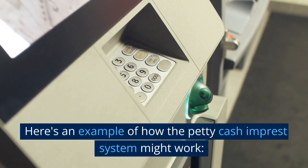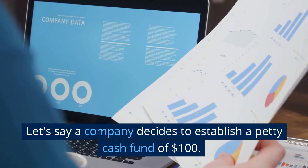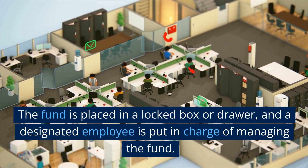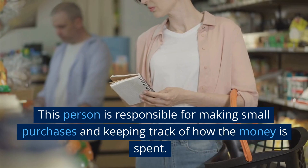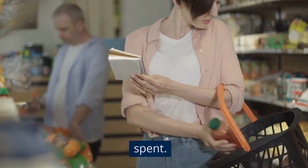Here's an example of how the petty cash imprest system might work. Let's say a company decides to establish a petty cash fund of $100. The fund is placed in a locked box or drawer, and a designated employee is put in charge of managing the fund. This person is responsible for making small purchases and keeping track of how the money is spent.